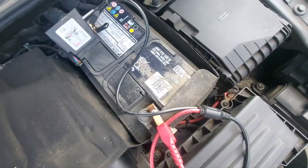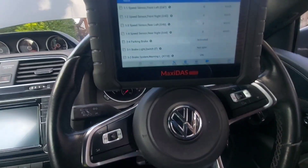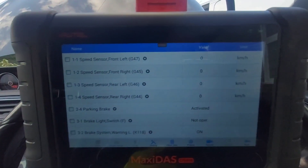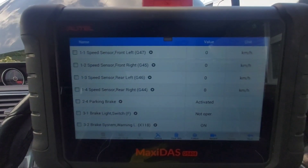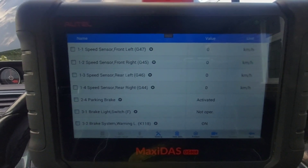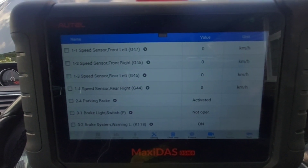It needs replacing — I think it's the original one still, so that's going to need doing as well. And on the live data, it stopped giving us that dodgy signal, so I will hazard a guess that it is a failed speed sensor — nice and simple. We'll pull the sensor just to inspect it quick, and have a little look, but I think that's pretty much going to be the only issue.